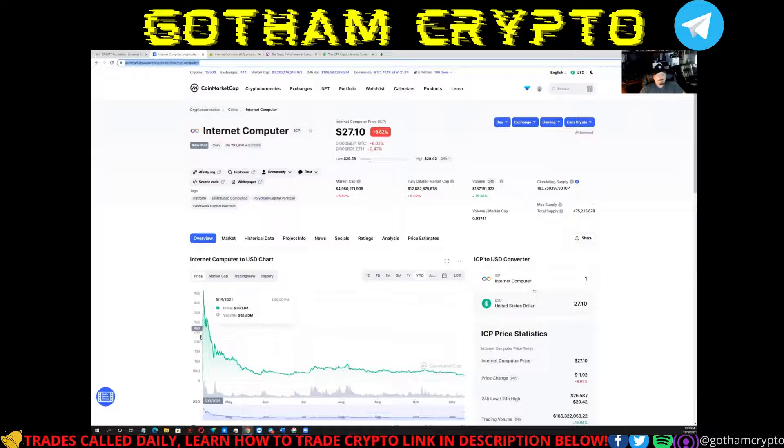I would stay away from this as much as possible. You can see on the chart here that right after it was released — literally the same day — it goes from basically zero all the way up to crazy numbers. On some exchanges it was trading at $700, and ever since then it's been just a complete crash the entire way down.